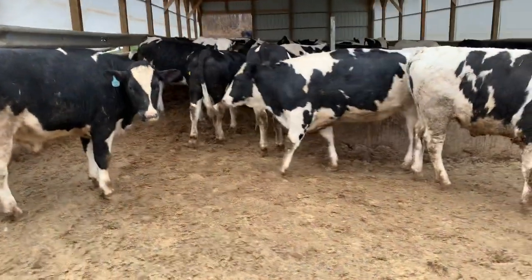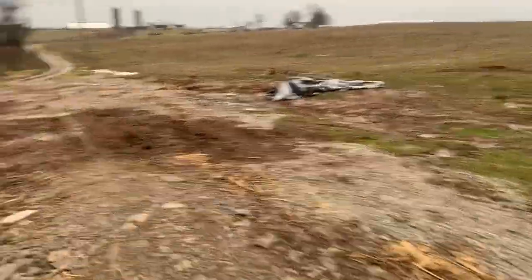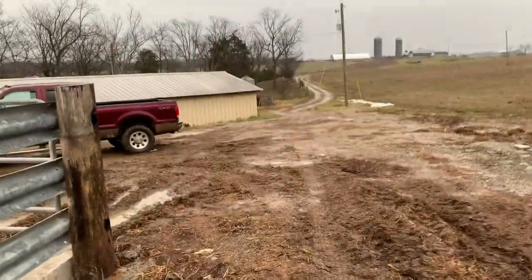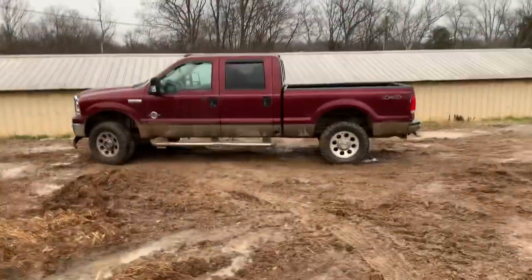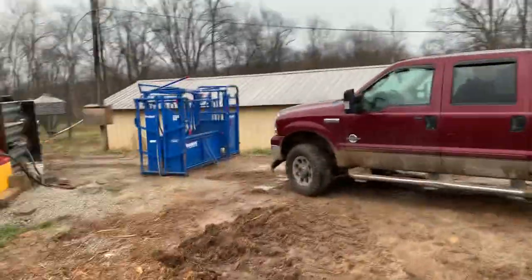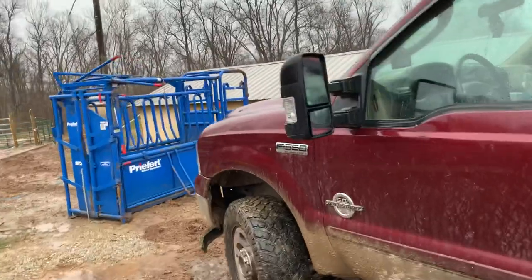They're fattening up, so that's what I want. I just worked some not long ago and gave them some implants and wormed them. There's two different sizes in there — that's the pre-fert group. Bought it back this last fall and it's a heck of a lot better than the other way we used to do it.